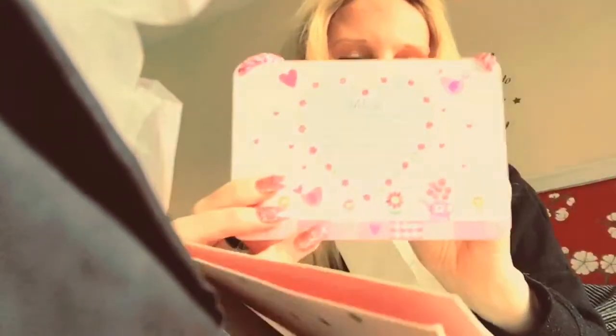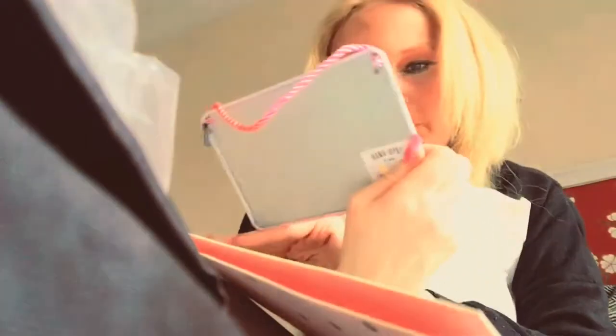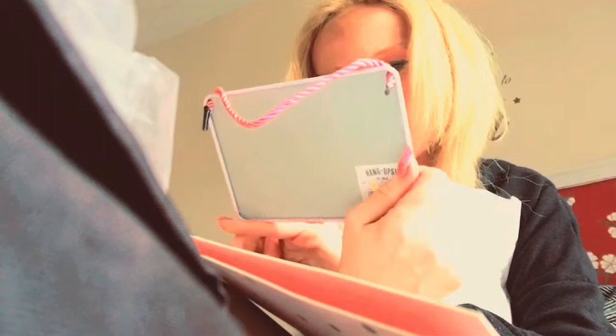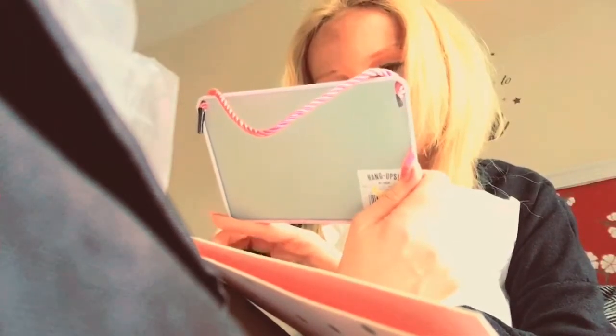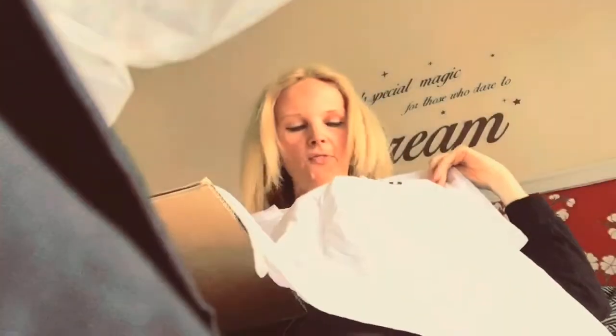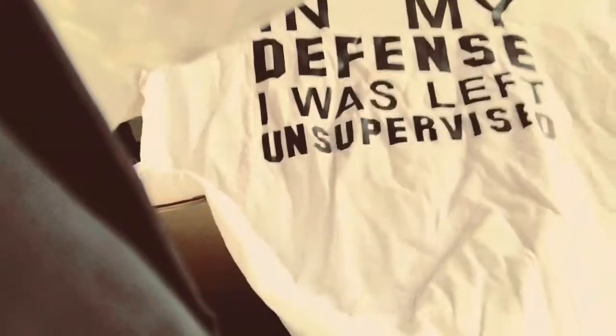There's a Mother's Day plaque thing that says 'everybody needs someone who they can see your pens on — lucky to have you, my mum and special friend, you mean the world to me and I really love you.' That's so sweet. And I've got this t-shirt that says 'In my defense, I was left unsupervised' — I really like that.